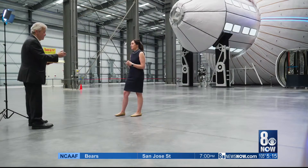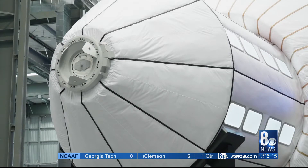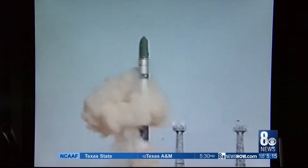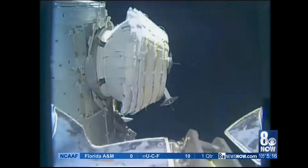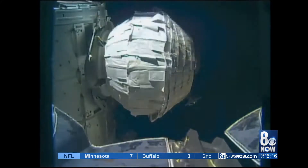Blair Bigelow, granddaughter of the company's founder, is standing in front of a future project called the Olympus — an even bigger version of the same expandable technology. The company launched two smaller craft into orbit more than a decade ago, and a third version is currently attached to the International Space Station, where it has exceeded performance expectations.